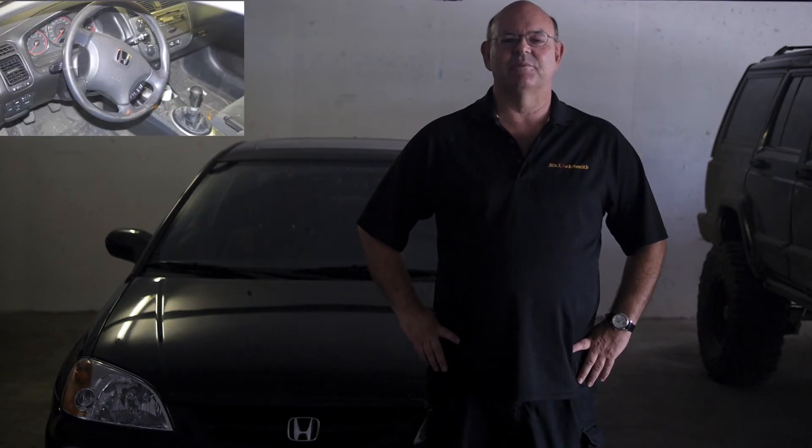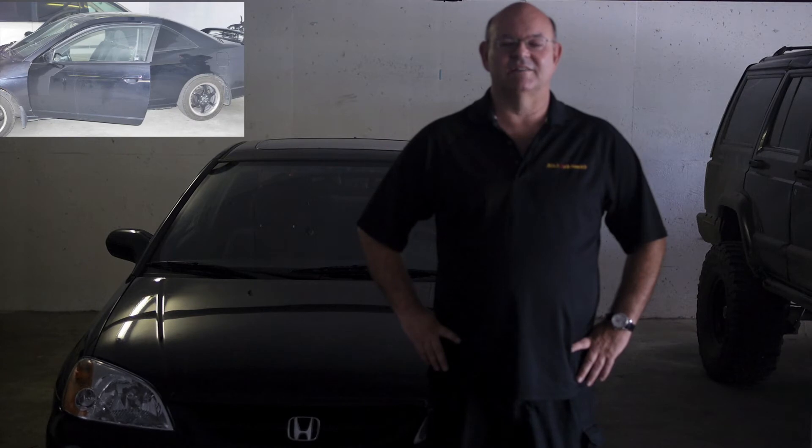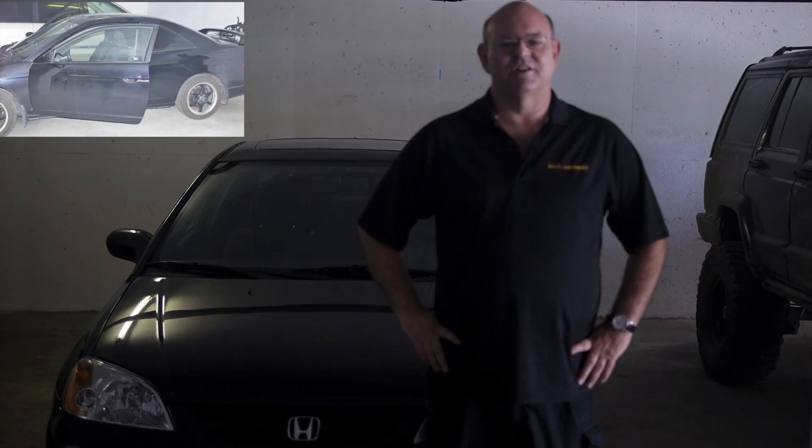So you don't have to replace the whole steering column, we just rekey the lock. It's the same problem with the door locks — the wafers are fragile, they jam up.